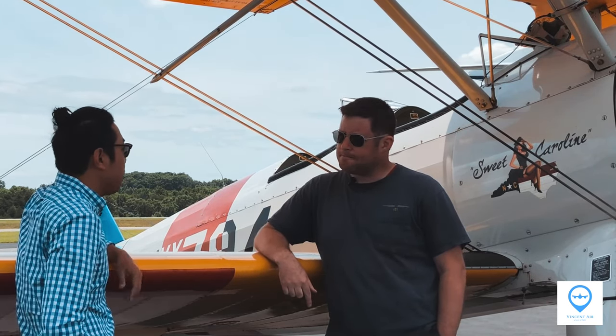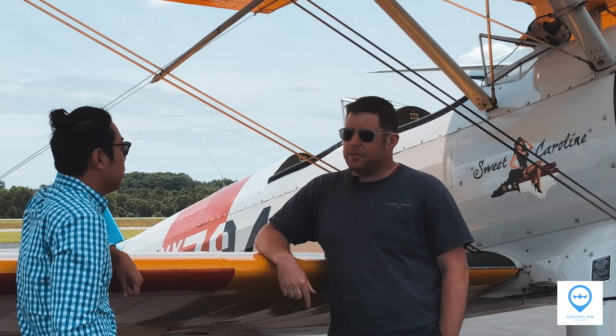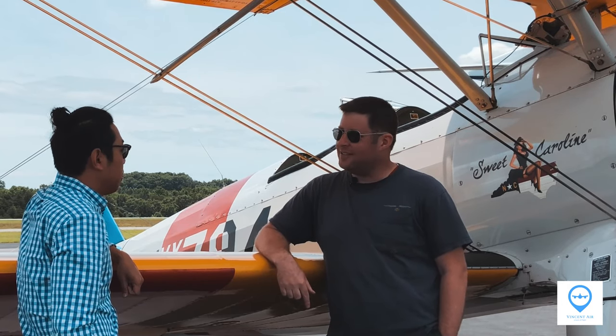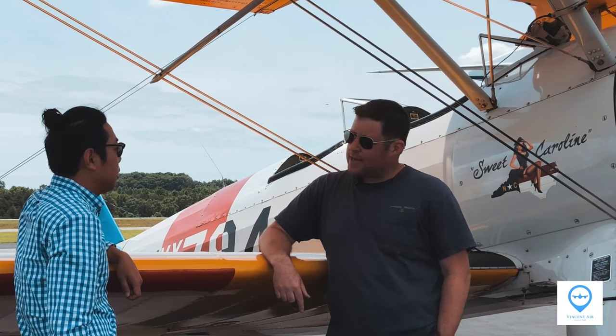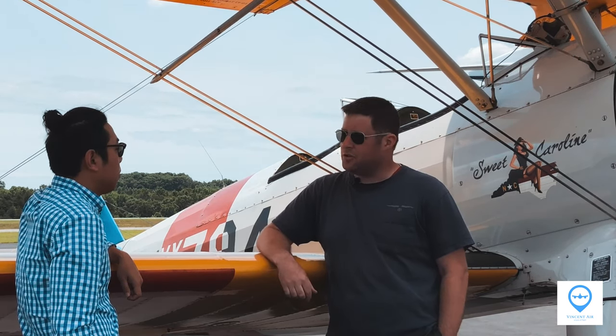How long have you been flying Stearman? I've been flying Stearman since I was a teenager actually. I started out when I was 14 years old. Wow. I just found myself at the right place at the right time and started taking flying lessons in Piper Cubs and Stearmans when I was 14–15 years old. Very lucky.